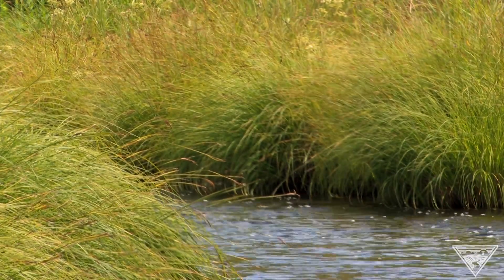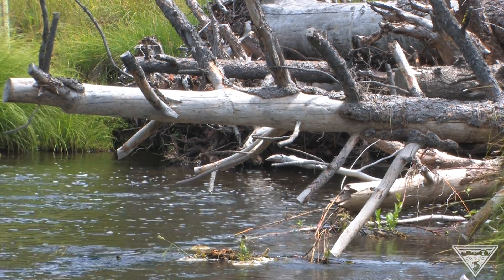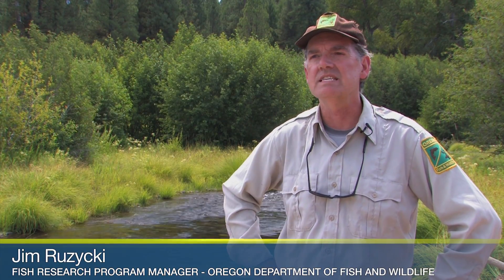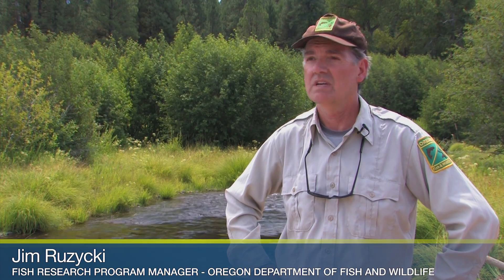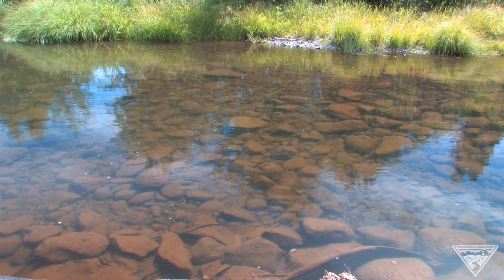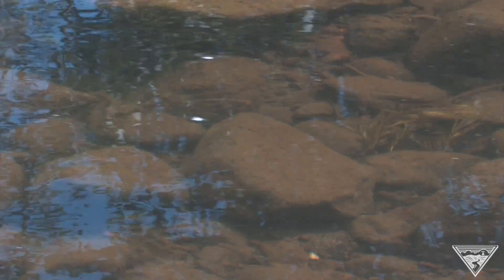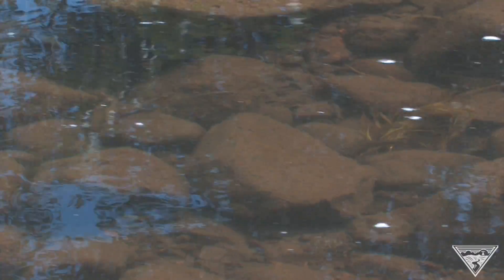The Middle Fork of the John Day is home to some of the best spawning grounds for spring Chinook in the entire Columbia River Basin. Even more importantly, as Jim Ruzicki tells us, it's one of the last wild runs in Oregon. We don't alter the genetics or the behavior of the fish by stocking non-endemic fish in the system. So it's a wild fish system — and that's pretty unique to have an entire sub-basin like this, tributary to the Columbia, managed entirely for wild fish.